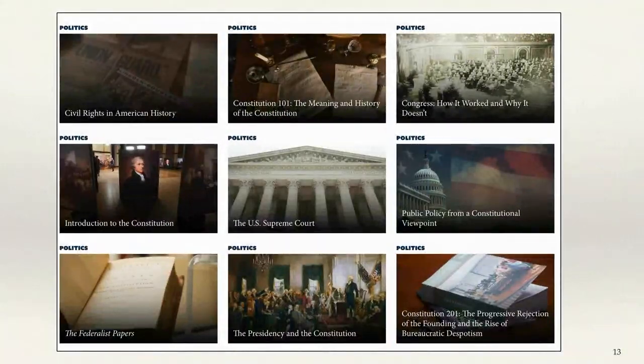If you get into the politics area, here are some interesting courses: Civil Rights in American History, then three dealing with the Constitution — Introduction to the Constitution, Constitution 101, and Constitution 201 — which are typical freshman and sophomore level courses. There's also How Congress Works and Why It Doesn't, and Public Policy from a Constitutional Viewpoint. These are all courses you just click on, go in, and start and stop wherever you want. I highly recommend this to build a solid foundation.